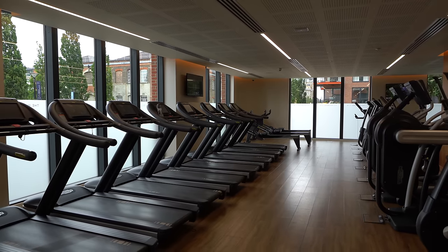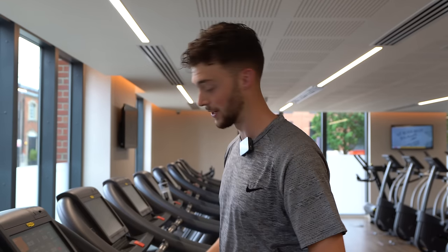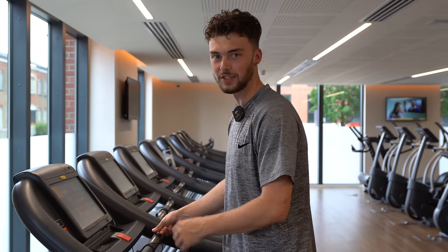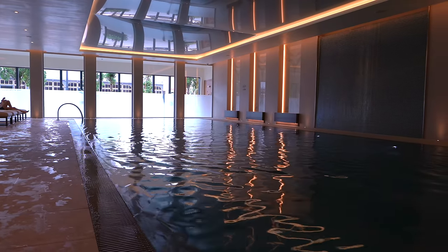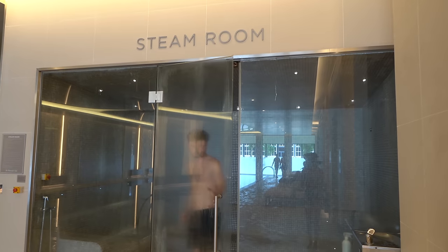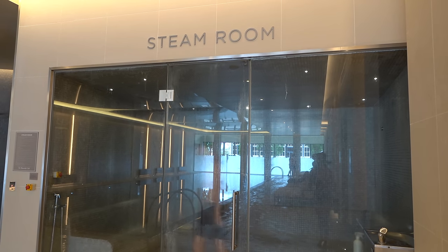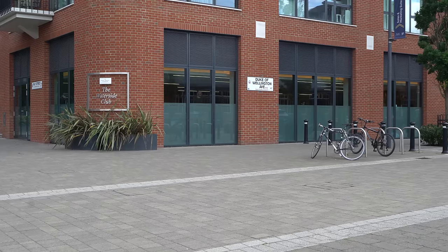After eating, you can head down to the fitness suite — a gym with loads of equipment to burn off those calories. Then there's a 20-meter swimming pool, along with a sauna, steam room, and a jacuzzi. After enjoying the leisure facilities, we're now going to take you on the Thames Clipper so you can get an idea of what it's like to live here.